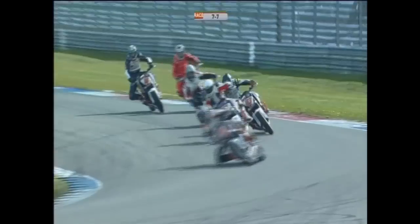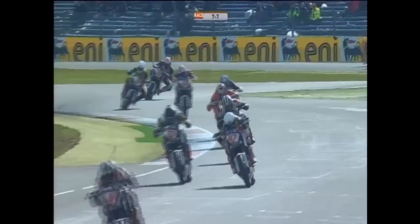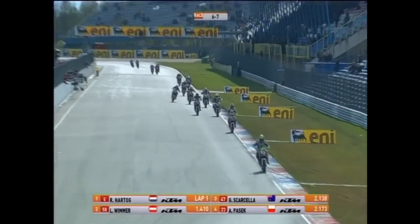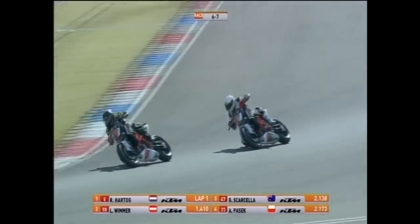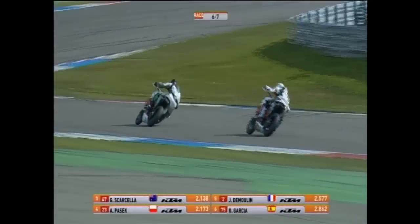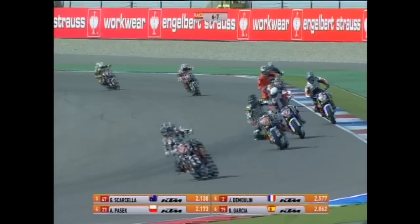After one lap it's Hartog leading from Wimmer and Sepp Scarcella the Australian. Adrian Pasek moves up from fourth into third. Already over a second clear at the front. Jean-Francois de Moulin has made a fantastic start from 14th — the Frenchman knows the circuit from last year. He's just ahead of Gaston Garcia and Arthur Wilberski. Jake Lewis is on the inside — not quite — and it's getting a bit frantic between those two. Jamie Patterson is ninth, Garish Roskans tenth, and Christian Vidal, who had a torrid time in qualifying from the back row, has made a good start.